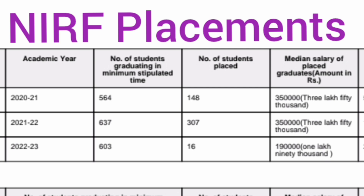For the 2023 batch, the placements are extremely bad — 603 students were eligible and only 16 of them got placed. The median salary trend is also extremely bad at just 1.9 lakhs per annum, which has completely gone down and is not worth it. With further increase in the number of seats, admission will be easy but placement will be tough.